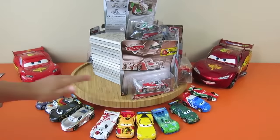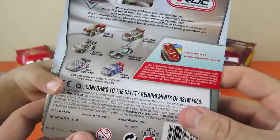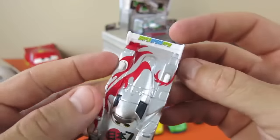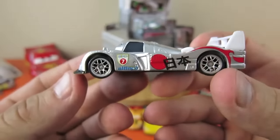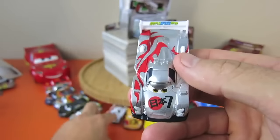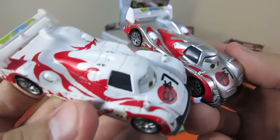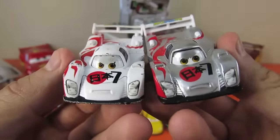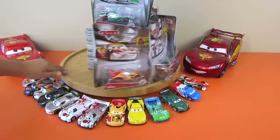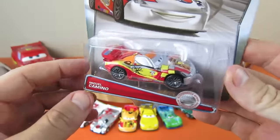Shu Todoroki - there he is! Got the red and the silver, that's pretty cool. He has a white spoiler on the back - the spoiler is not even silver, it's white. That's a cool paint job with the silver and the red. Here's an older Shu, but it's the same one - a little bit beat up, but you get the comparison. That's pretty cool!